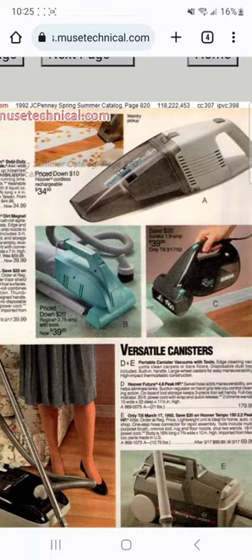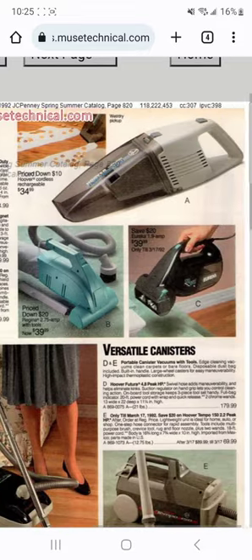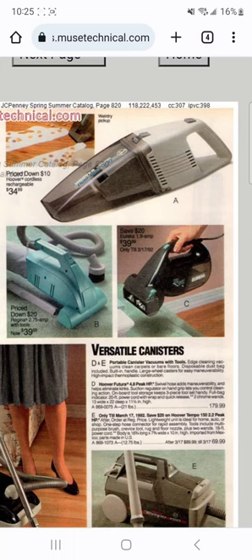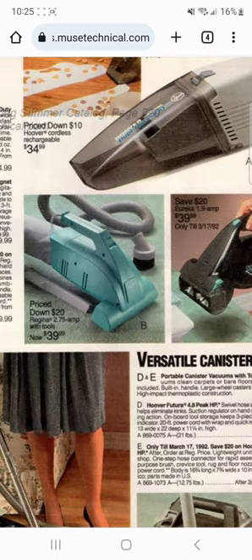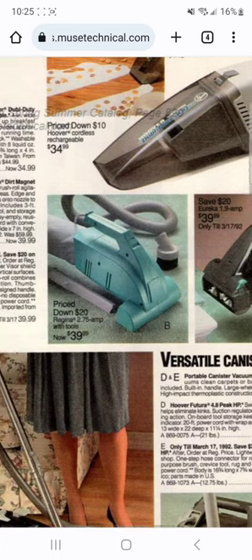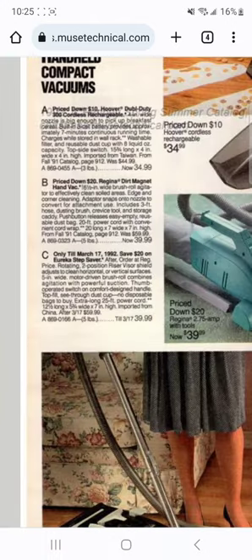On the next page there's a little Hoover Double Duty wet-dry vac. My aunt Patty used to have one - I remember going to her house and seeing it in the laundry area near the washing machine and dryer. She always had the little Hoover Double Duty hand vac on its charger. There's also the little Regina hand vac, which is kind of like a Dirt Devil knockoff - they called it the Dirt Magnet - and the Eureka hand vac called the Step Saver.